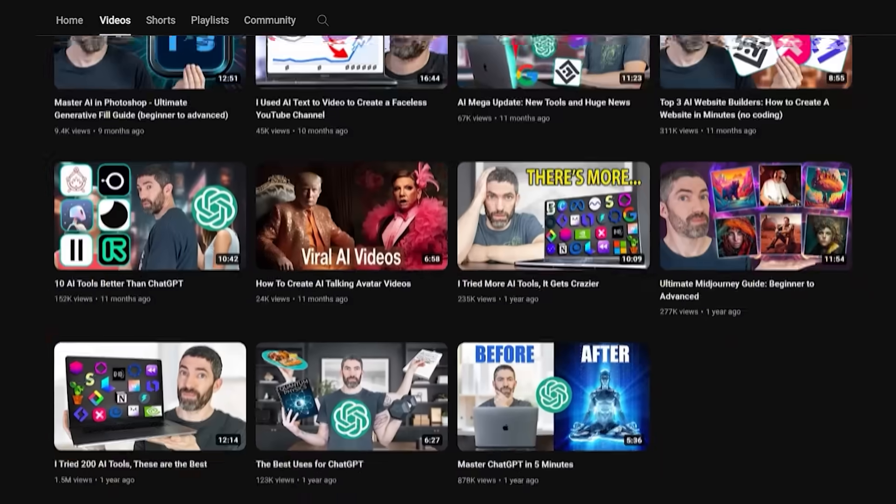There are also five bonus tools at the end that don't apply directly to what I do, so I don't use them every day. But I research and test a ton of tools for this channel, and they're some of the most useful I've come across for the people that need them.